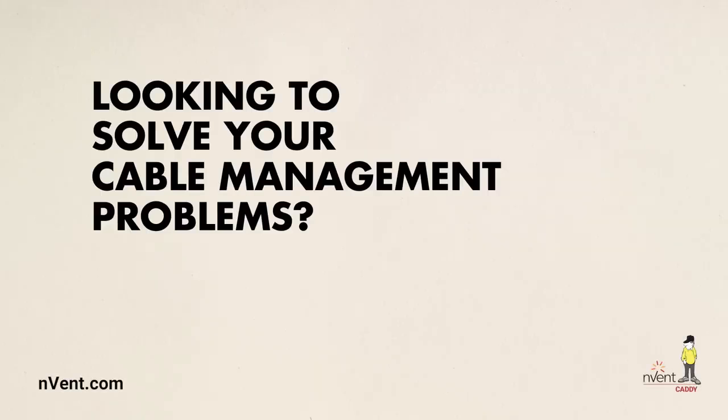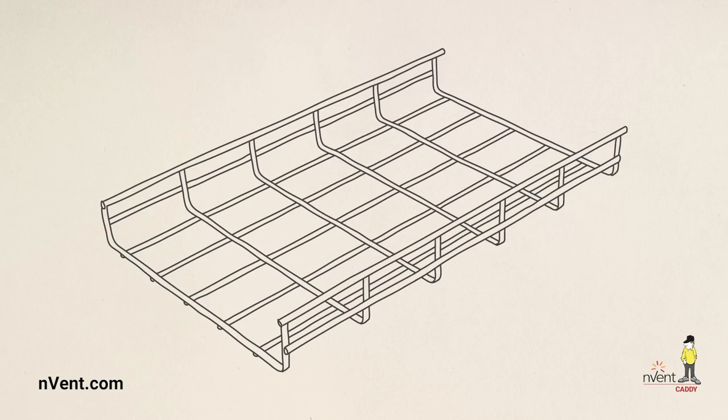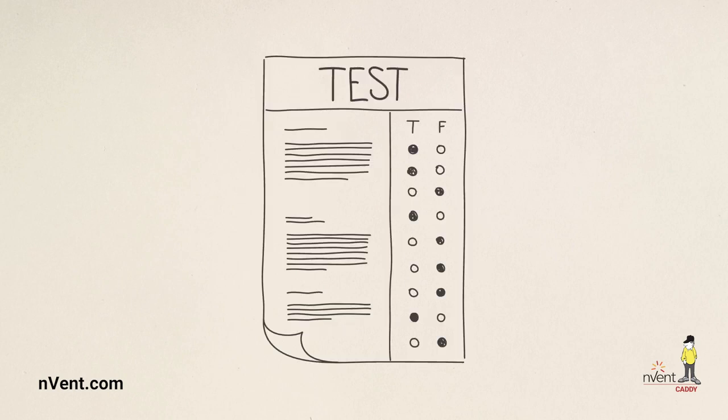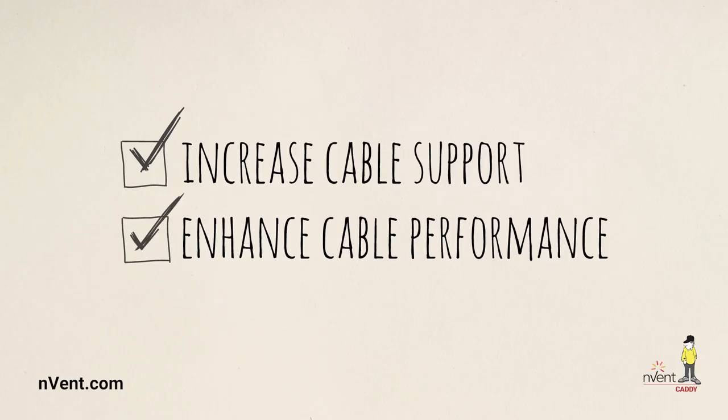Looking to solve your cable management problems? Leading WBT scientists with over half a century of cable tray experience proudly present a revolutionary design for cable management: WBT's patented shape tray, a tray that is independently verified and tested to not only increase cable support but can enhance the level of cable performance.